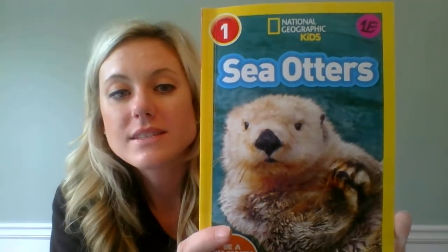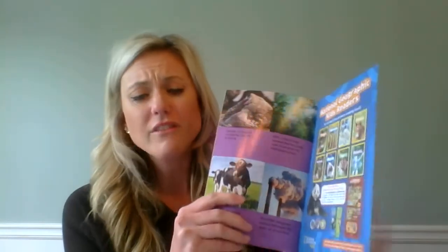The story we're going to read today is Sea Otters. When we read a nonfiction book, the first thing we should always do is go to the glossary before we start reading. So I'm going to go to the very back of the book, because that's where I can find my glossary, and read the words and their definitions so that I can better understand my reading.